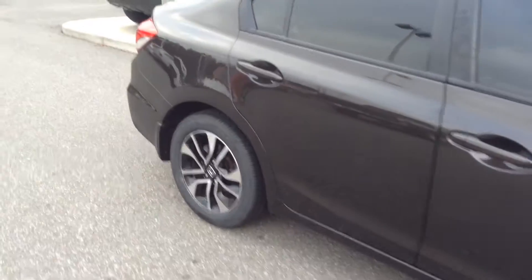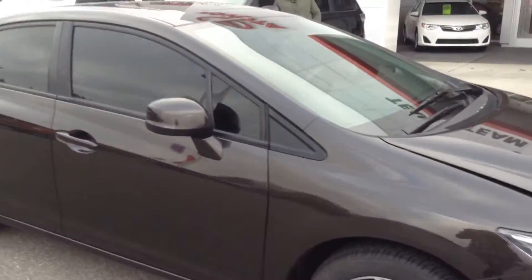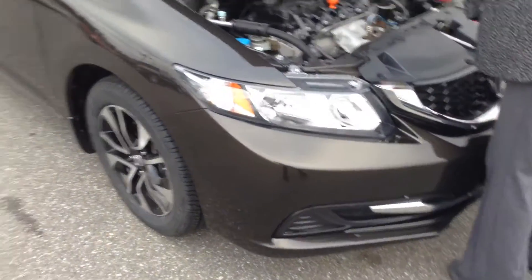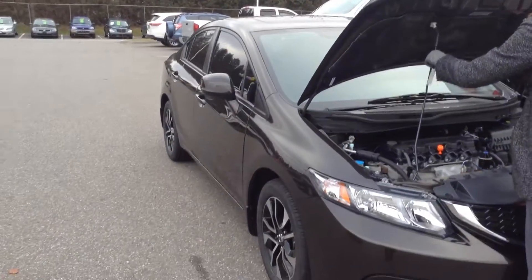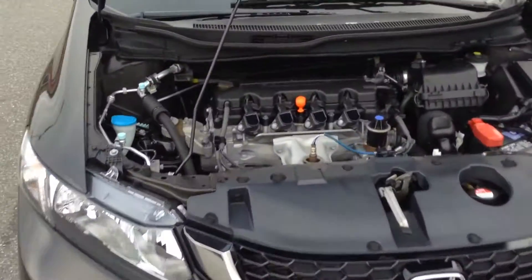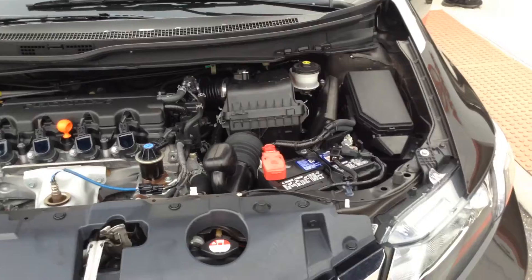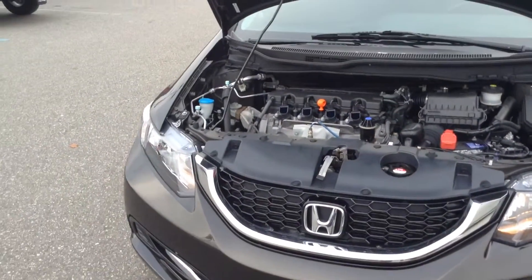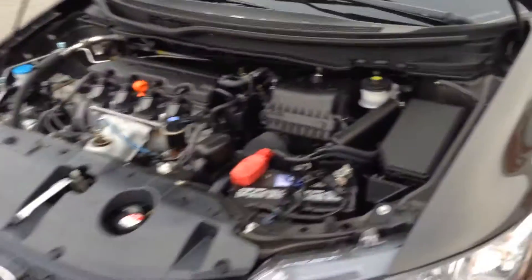I'll pop open the hood and get it started for you. Again, my name is Crystal. You can reach me here at 219-924-8100. Deals like this will make us number one on 41.